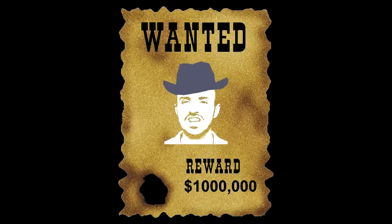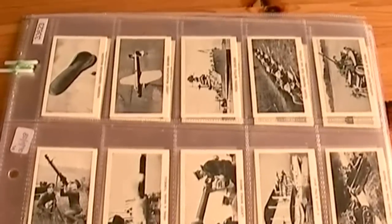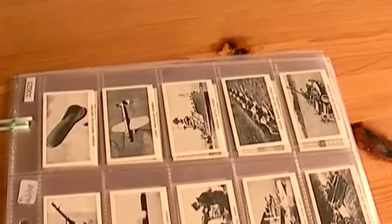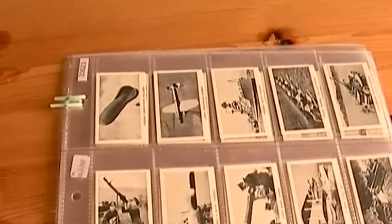Welcome to the most wanted collectibles in the universe! Hello YouTube Explorers! Today we have another military set, but this time it's World War 2 instead of World War 1. Although it was issued in 1938, before the war officially started, you can imagine they were warming up for the big one.